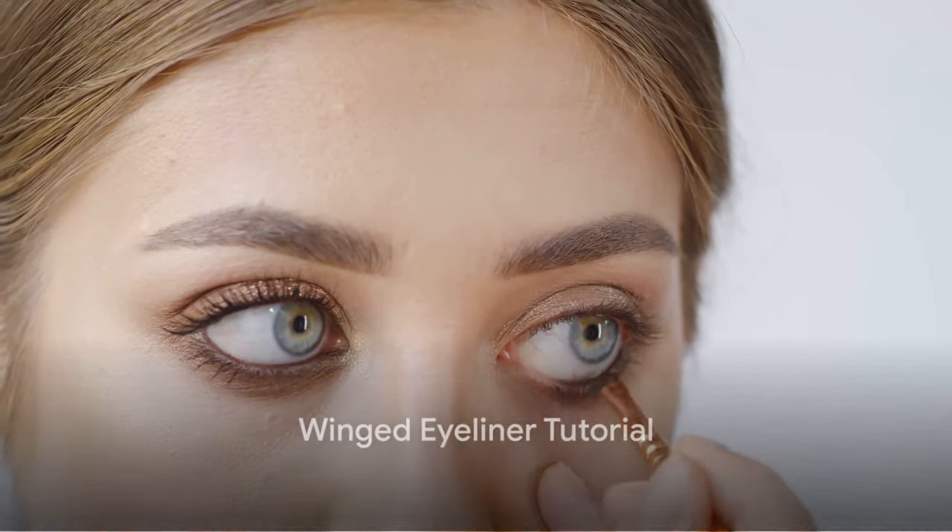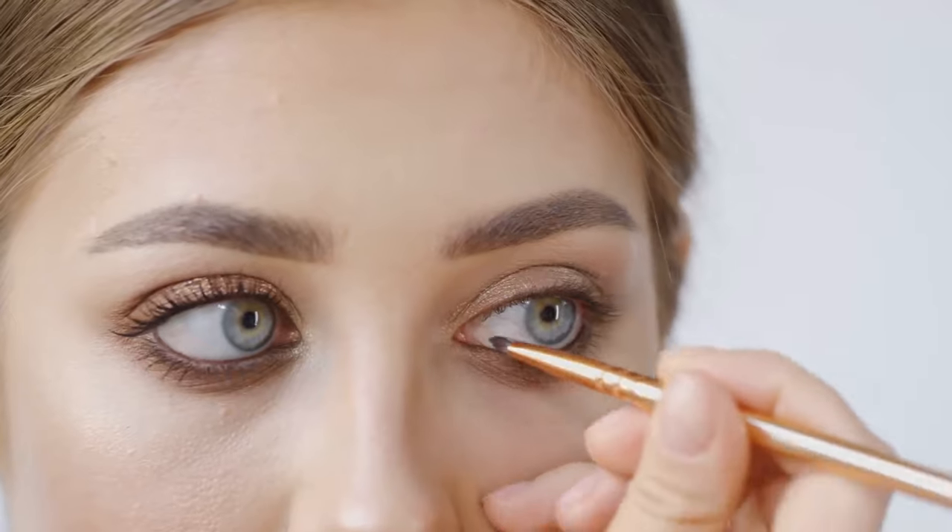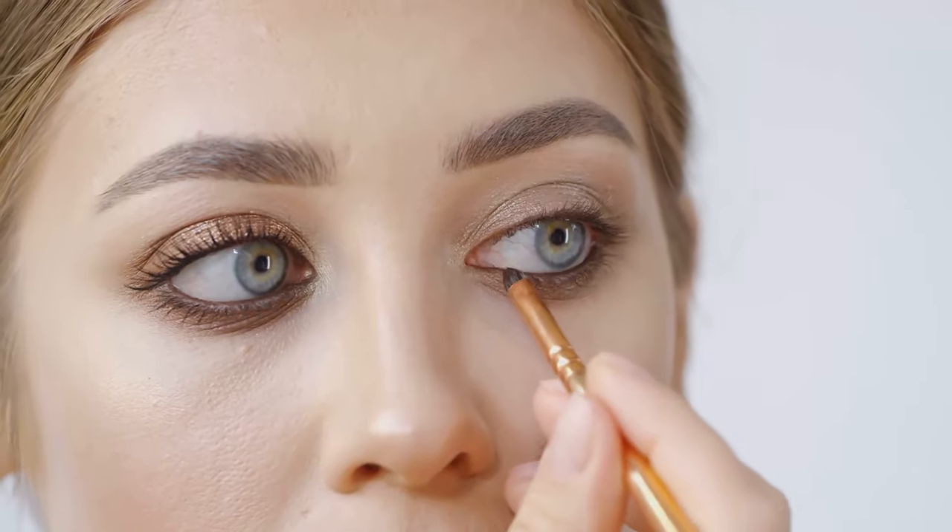Seventh, there's the winged eyeliner tutorial. This video helps you master the art of creating the perfect winged liner — a skill that can truly transform your makeup game.